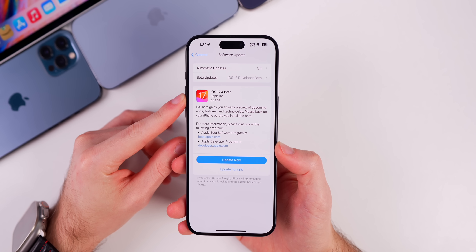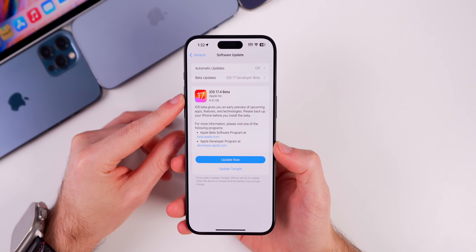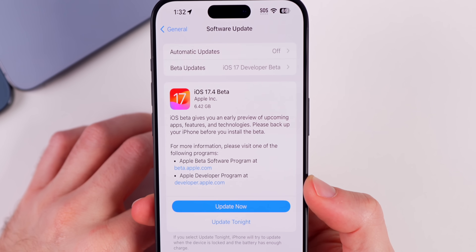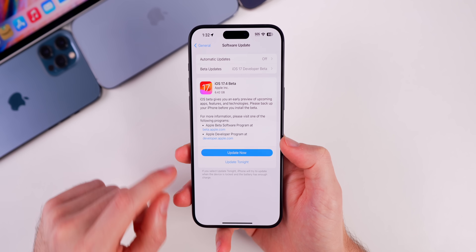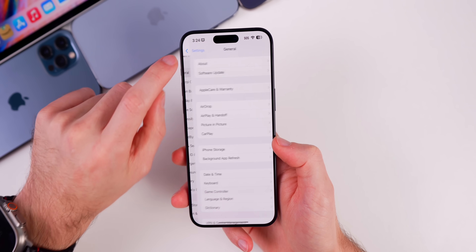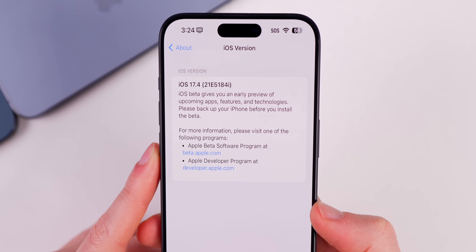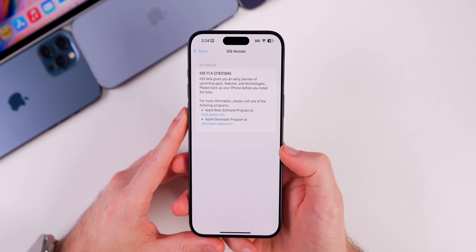As far as the size of this update, if you're coming from iOS 17.3 or any other final release and going to a beta like 17.4 beta 1, that size is going to be very large. As you can see, it's 6.42 gigabytes on my 15 Pro Max coming from 17.3. If we check out the build number for this update, we can see it is 21E5184i.